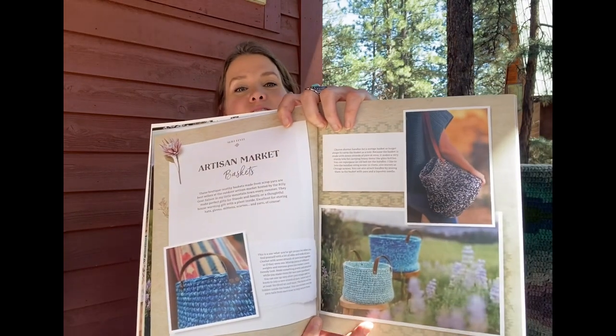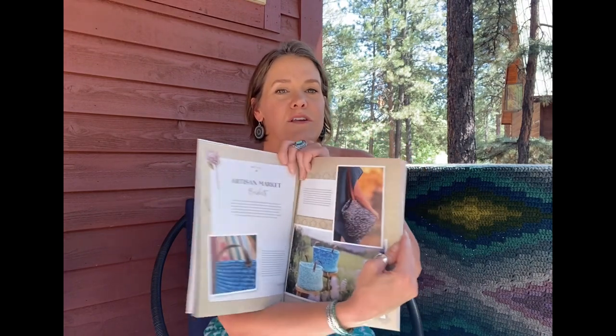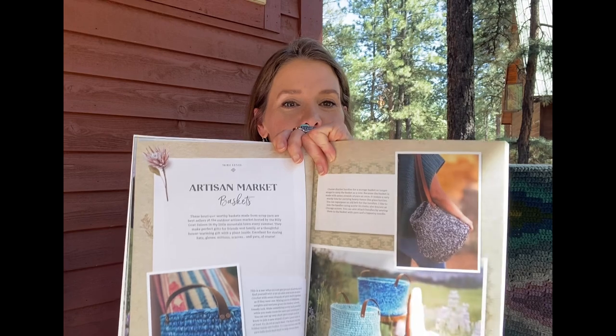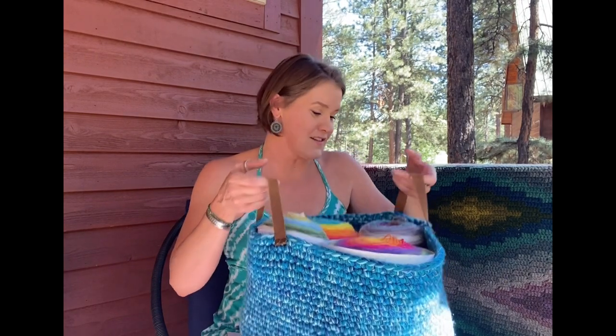The first yarn kit I have to show you is for the second pattern in the book, the Artisan Market Baskets. This is a beginner pattern and a scrap-friendly pattern, which means you can use up a lot of different odds and ends. There are a couple of different options — you can leave the straps really long to make a tote bag, or make shorter baskets for around the house.